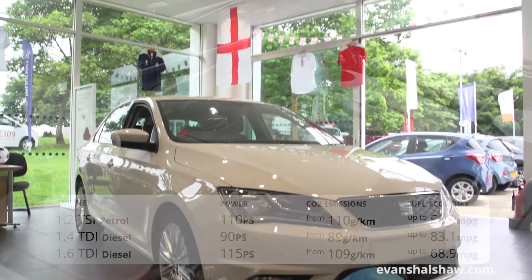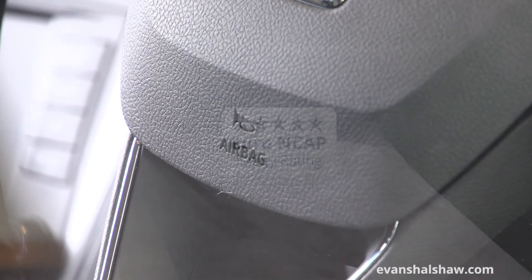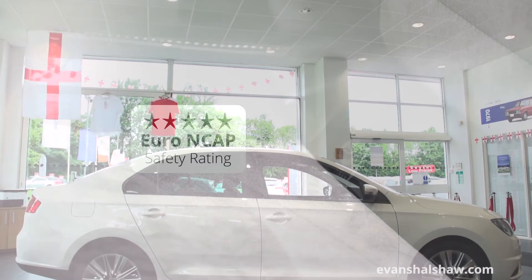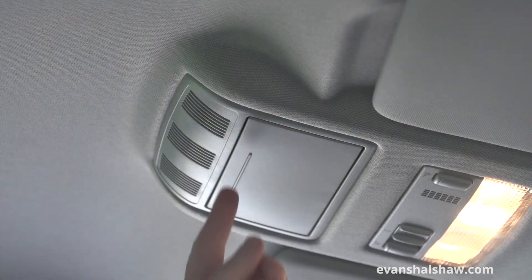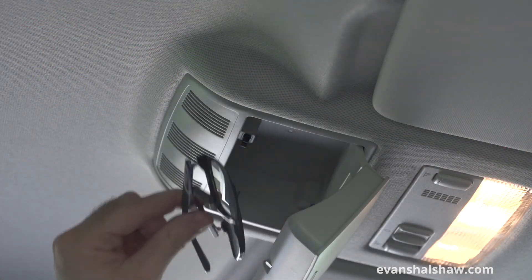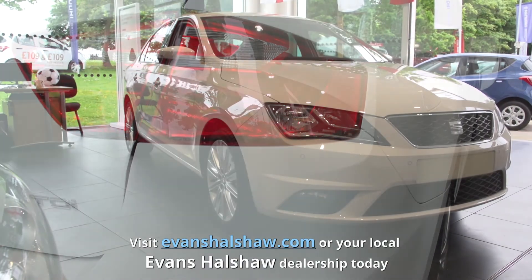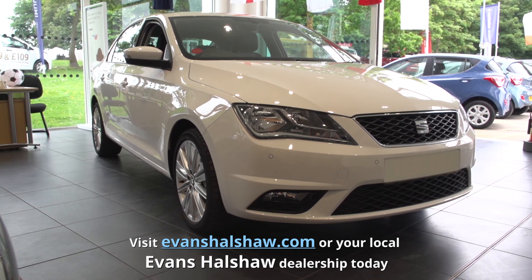The Toledo is extremely safe too, with a full complement of airbags for both driver and passengers and a 5-star Euro NCAP safety rating. The SEAT Toledo is a functional and spacious saloon, with a good level of standard equipment which is ideal for the whole family. To see our best offers or to book a test drive, visit EvansHalshaw.com today.